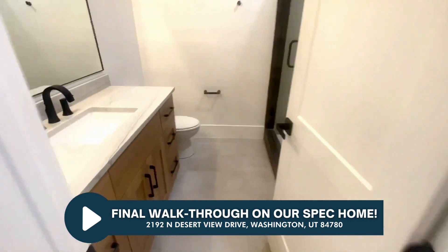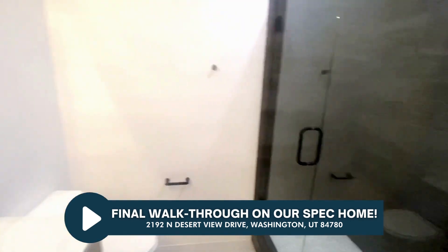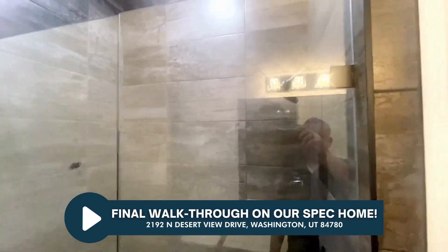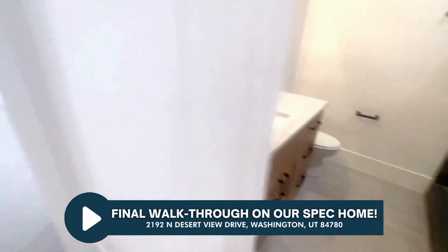Bathroom number three — guest bathroom. More of the same fixtures, and that's the Moen Doux — D-O-U-X — in case you were curious about what those were. In matte black.